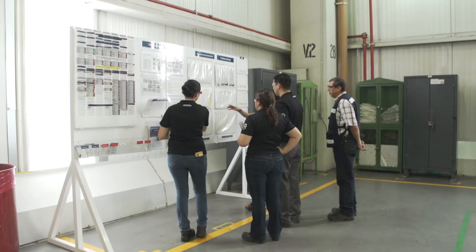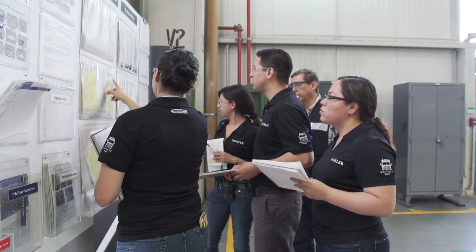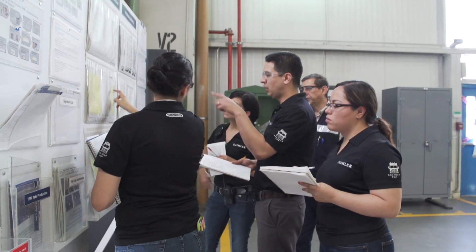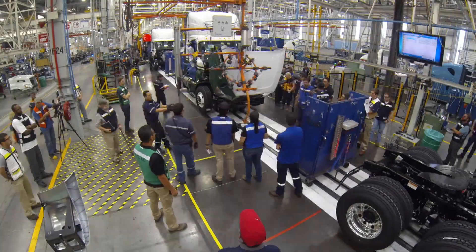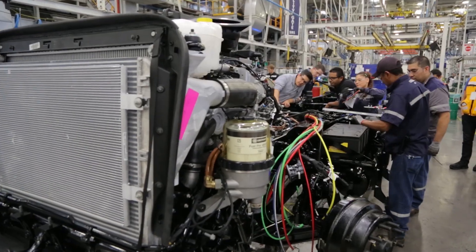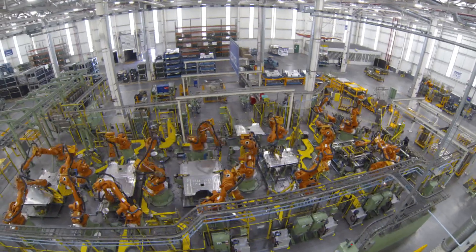Employing process-oriented design, Freightliner established innovative parameters to ensure that components could be installed in a factory environment on a consistent high-quality level. With more than 800 engineers participating in the development of the new Cascadia, innovation became the hallmark of every discussion in every meeting.